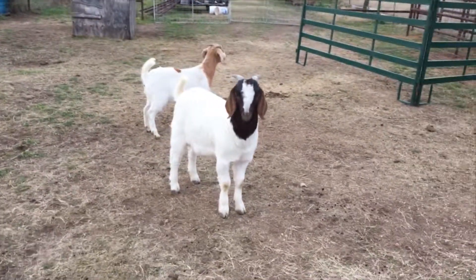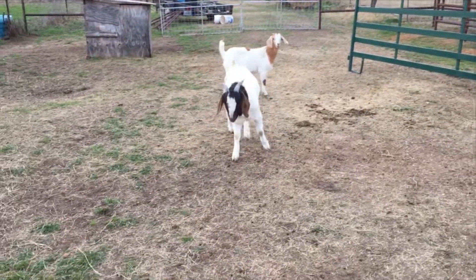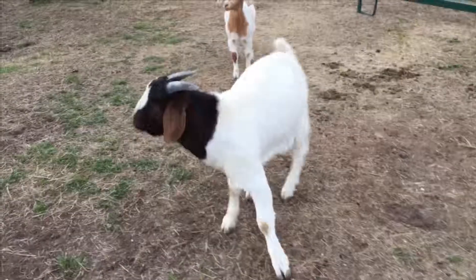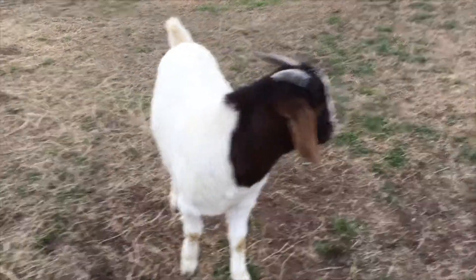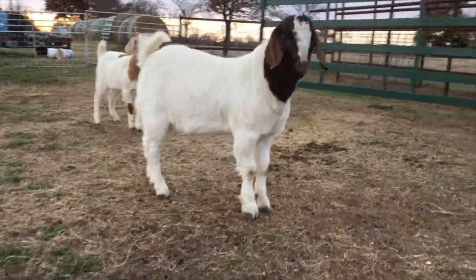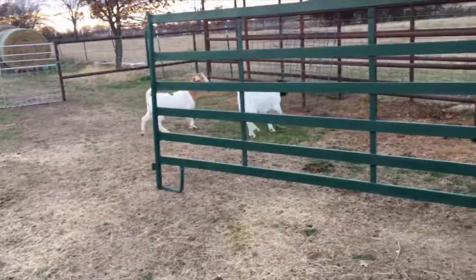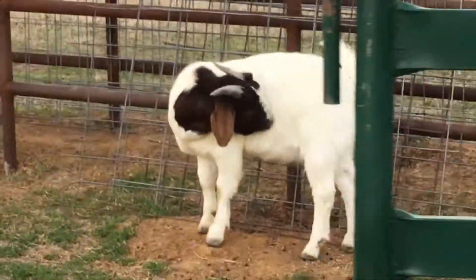The goat doesn't like me — he's a bucking goat. You've heard of the bucking bronco, you've heard of the bucking bulls — have you ever heard of the bucking goats? If we get closer, they run away. The billy goat is kind of the leader of these two; the other one just follows him around.